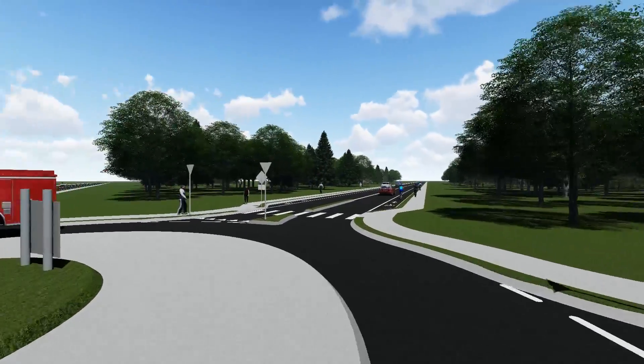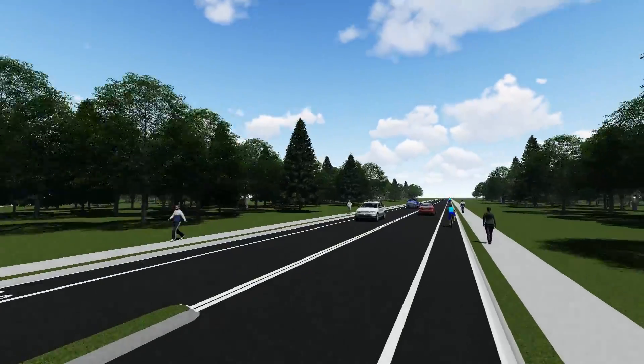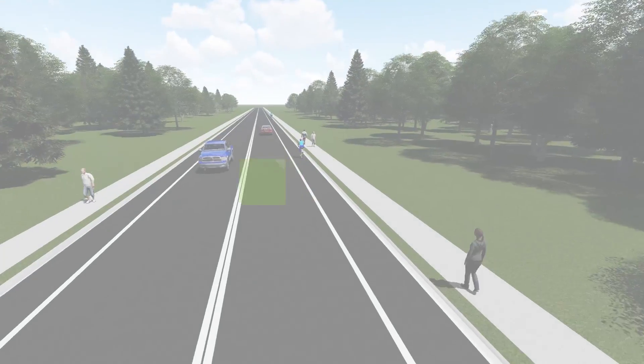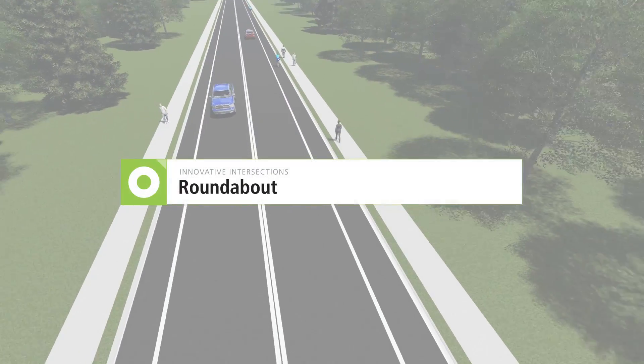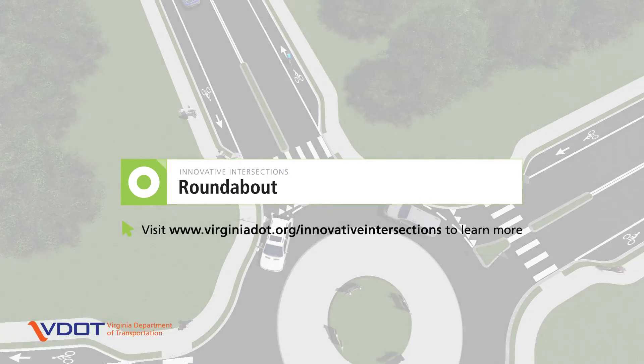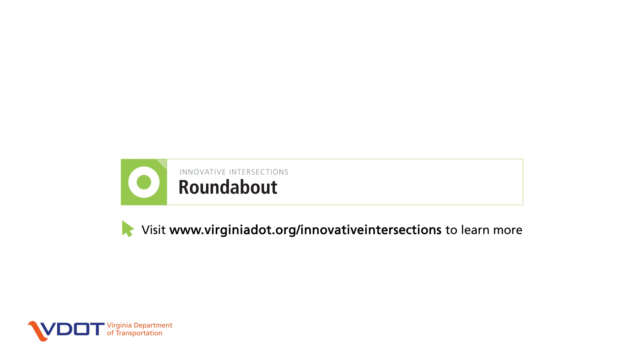To improve safety and efficiency on Virginia roads, VDOT works with local jurisdictions to find the right intersection type for a location and tailors the design to its specific needs. To learn more about roundabouts and other innovative intersection designs, visit VDOT's website at www.virginiadot.org/innovative-intersections.